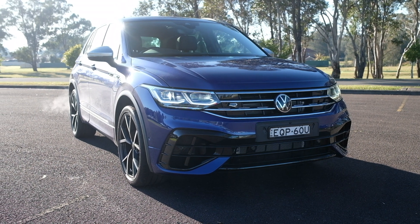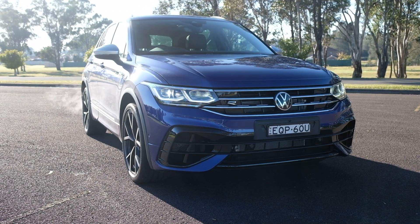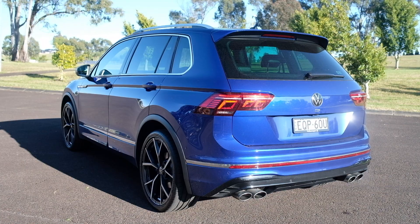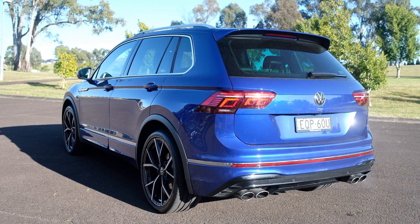This is the Volkswagen Tiguan R, and if it played NFL, it'd be a linebacker. Because despite its significant height, width and weight, it covers ground at an impressive amount of pace.